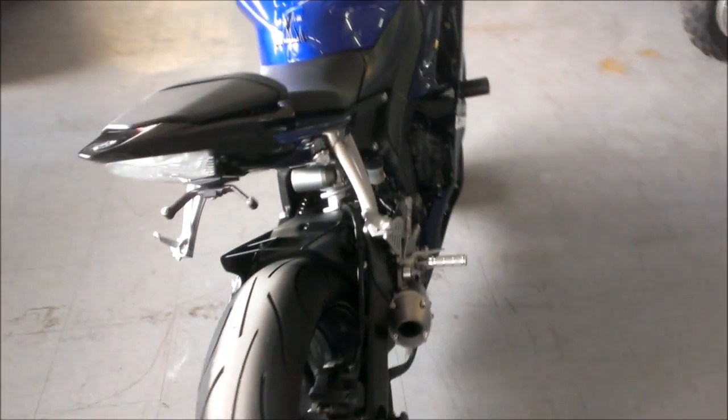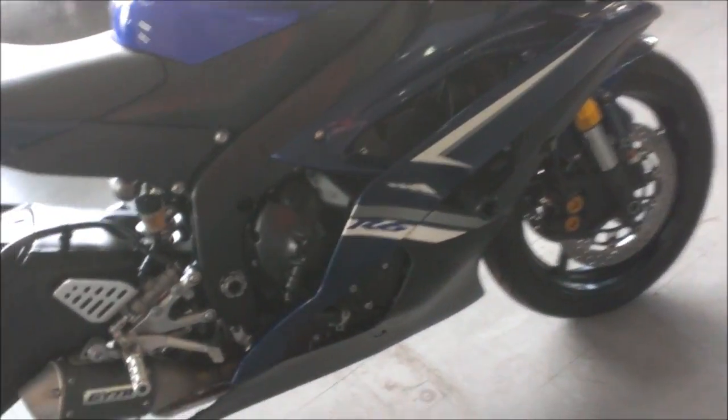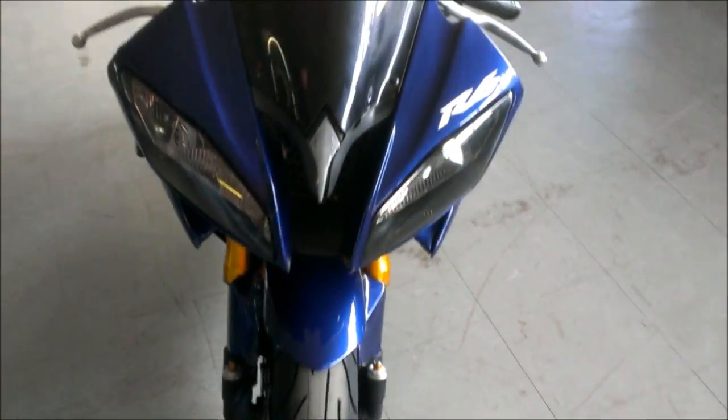2009 Yamaha R6 crotch rocket for sale for only $72.99. This is the real deal R6 in Yamaha Racing Blue. It has a fender eliminator kit, flush mount front turn signals, and a tinted windscreen.